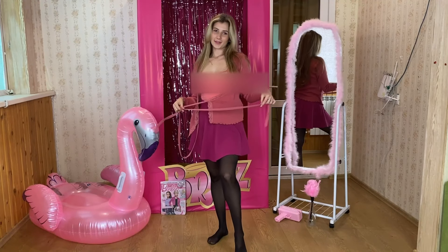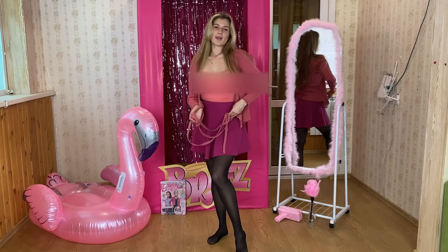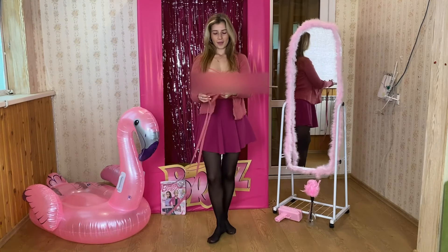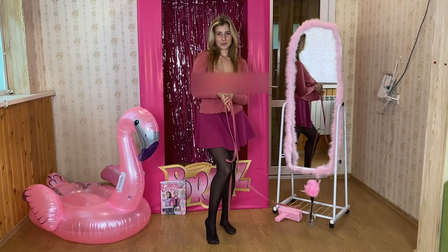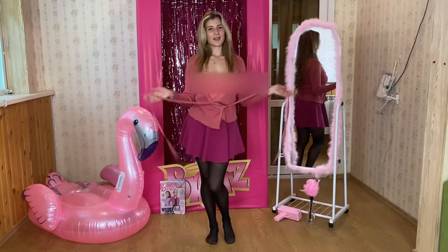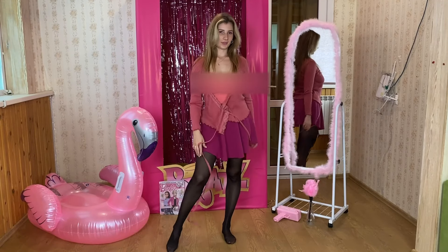Hello, please subscribe and click the bell. Today is Barbie try-on — Barbie outfits. I like pink color, and today I will show you my interesting, beautiful, and perfect outfit.